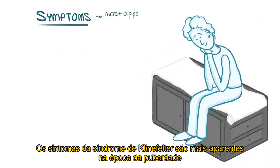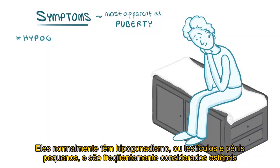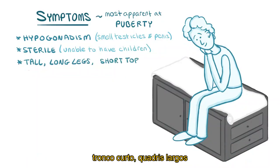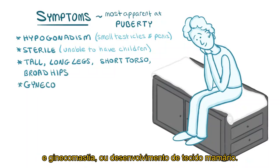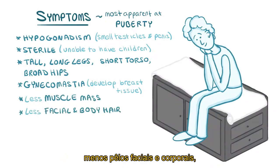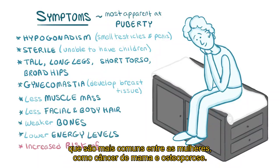Symptoms of Klinefelter syndrome are most apparent around the time of puberty because that's when the reduced testosterone levels are most evident. They typically have hypogonadism — small testicles and a small penis — and are often considered sterile, in other words unable to have children. Physically, they're typically tall with long legs, a short torso, broad hips, and gynecomastia, or development of breast tissue. They usually have less muscle mass, less facial and body hair, weaker bones, and lower energy levels. There's also an increased risk of diseases that are more common among women, like breast cancer and osteoporosis.